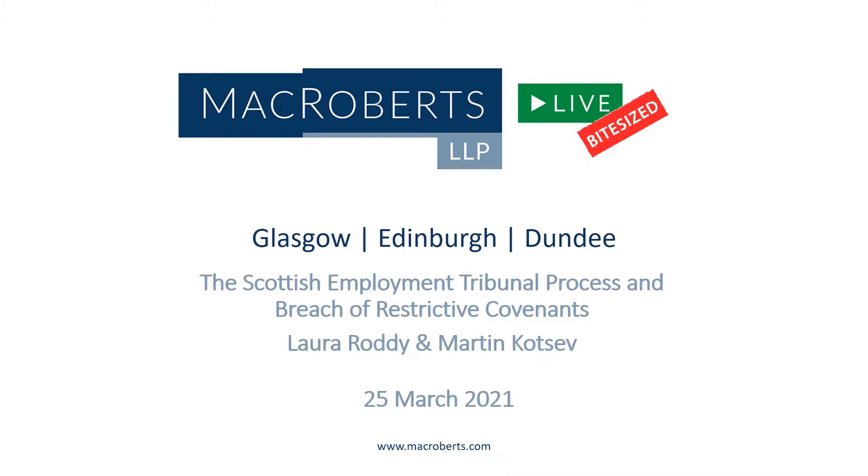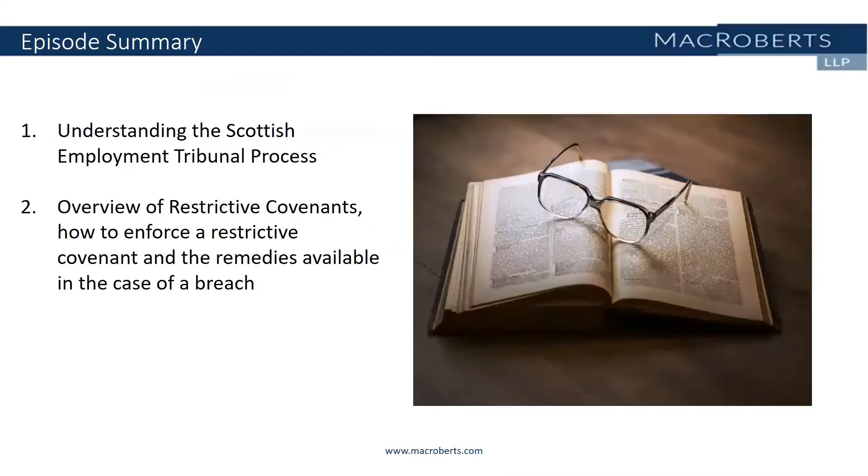Hello and welcome to McRoberts Live Bite-sized, where we cover main topics in a short question and answer format. I'm Laura Roddy, a solicitor in our employment law team, and I'm joined today by Martin Kotsev, a solicitor in our commercial dispute resolution team. In today's episode, we'll be aiming to provide you with an understanding of the Scottish Employment Tribunal process and an overview of restrictive covenants, how to enforce a restrictive covenant and the remedies available in the case of a breach.